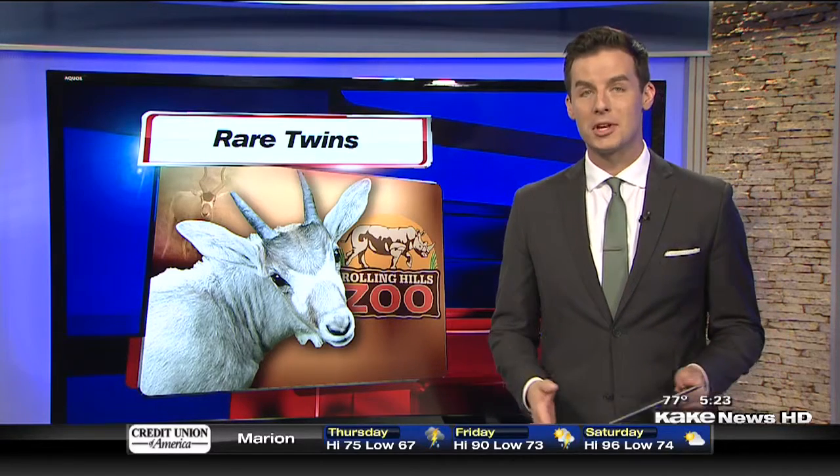The Rolling Hills Zoo in Salina is drawing attention from around the world after an endangered species gives birth to rare twins. KAKE's Brian Ramsdale gives us a behind-the-scenes look at the babies and their protective mother.